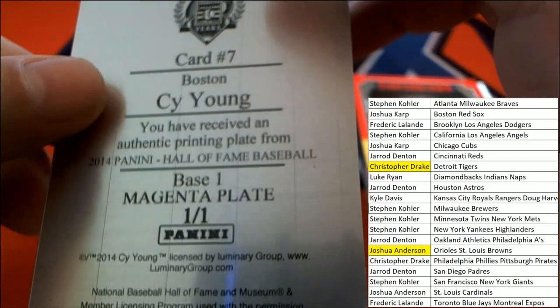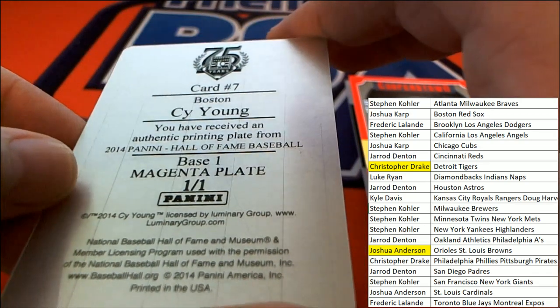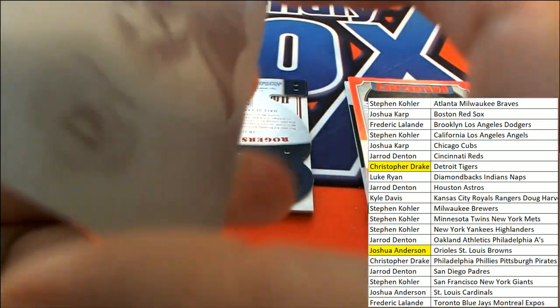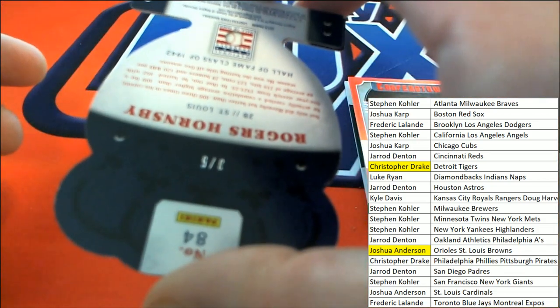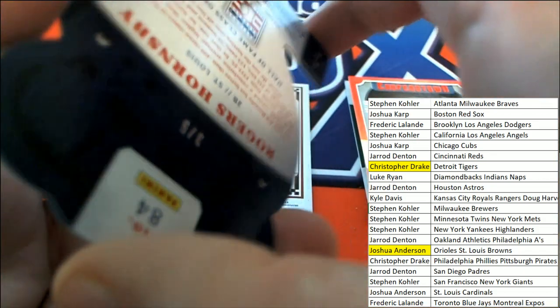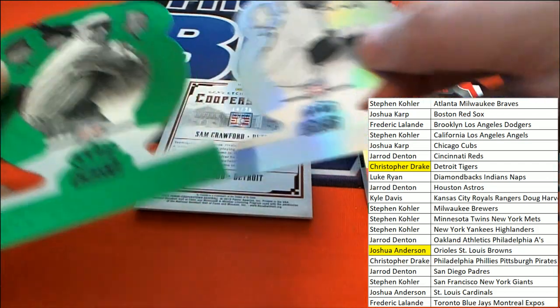And that's a Cy Young — Boston printing plate, oh my gosh! 1 of 5, Roger Hornsby, St. Louis — I don't know if that's St. Louis Browns or St. Louis Cardinals.